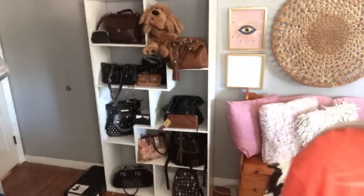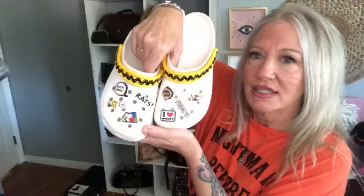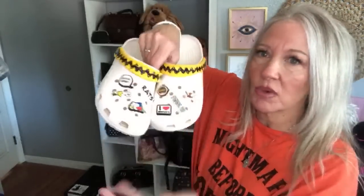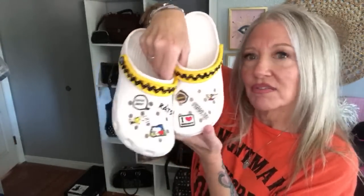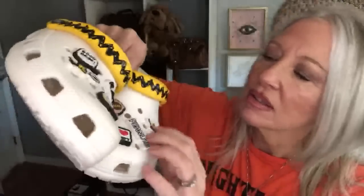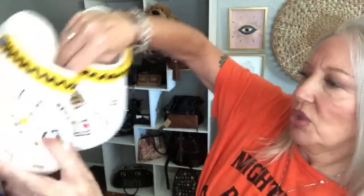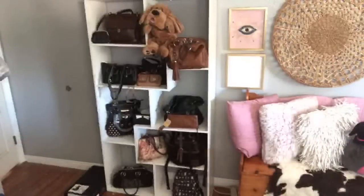Speaking of Peanuts and Snoopy — you either love them or you hate them, and I'm a lover. Check out these Crocs! I just got these from Crocs and all the little buttons on them already came on the shoes. I really love these — they're my little splurge. You can see all the cute jibbitz: Snoopy with wings from the Red Baron, 'Good Grief,' 'Rats,' Joe Cool — so cute. Those are my newest purchase!